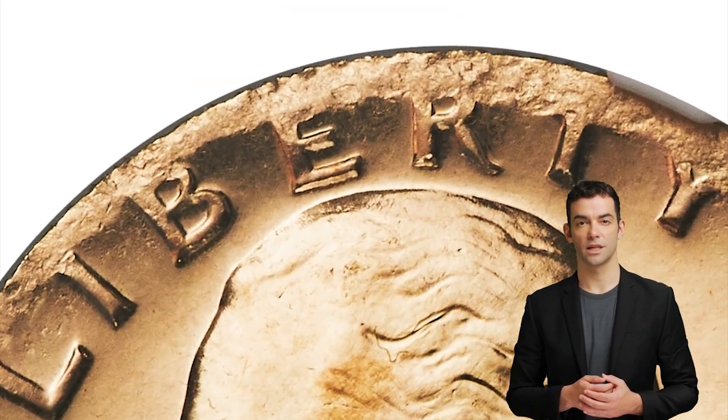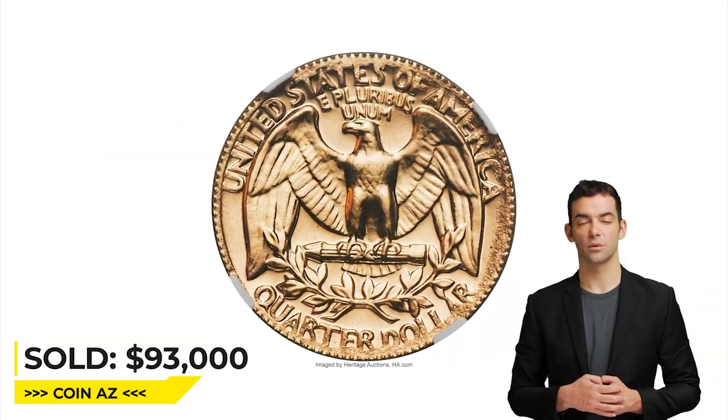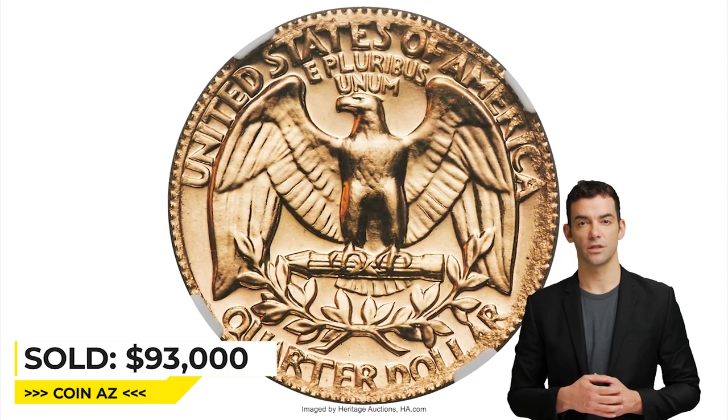A strong magnifier and patience are required to see the undertype. It was sold for $93,000 on January 12, 2023 at Heritage Auctions.